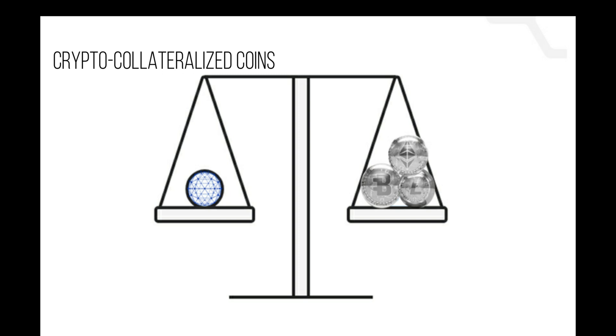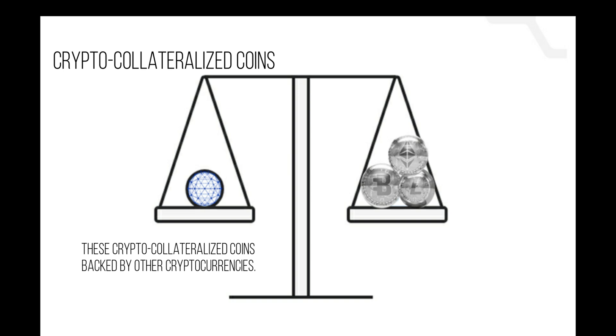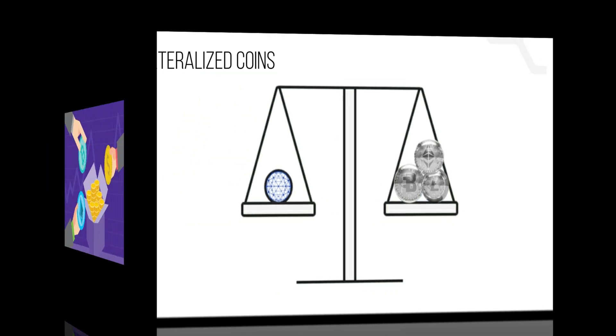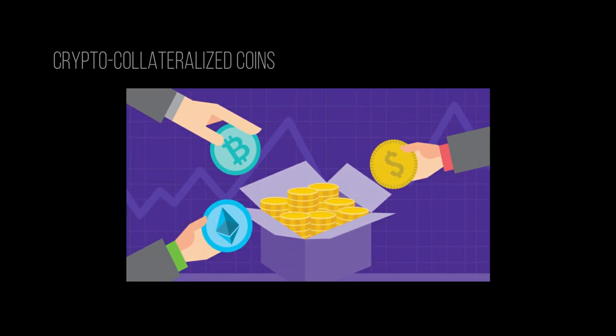Crypto collateralized coins work similarly to fiat collateralized coins; the only difference is that they are backed with reserves of another cryptocurrency as opposed to fiat currency. This allows crypto collateralized coins to be much more decentralized than their fiat collateralized counterparts, since everything is conducted on the blockchain. Crypto collateralized coins are backed by a mix of cryptocurrencies rather than a single currency, allowing for better risk distribution.